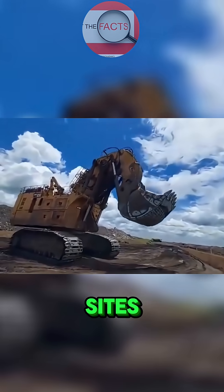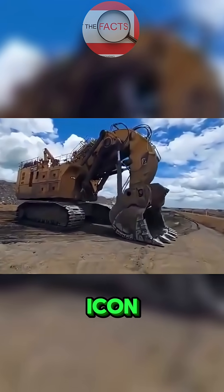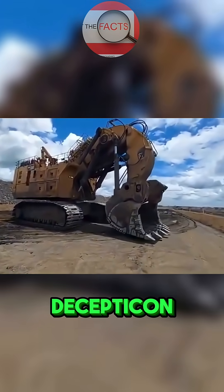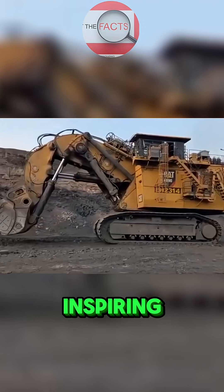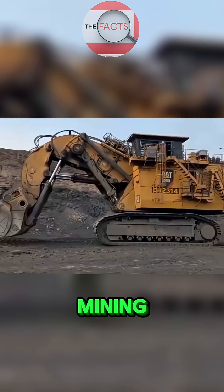This machine even became a pop culture icon when it appeared as the massive Decepticon Demolisher in the Transformers movie, showing just how awe-inspiring its size and strength are, even outside the mining world.